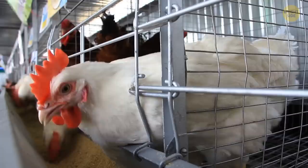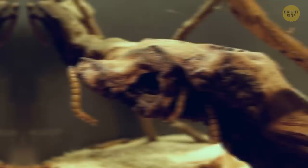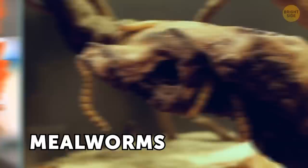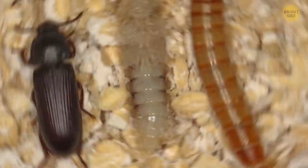Mealworm beetles are abundant almost anywhere, so you must have seen them. The most probable place to find them is a poultry farm. Mealworm larvae are often used to feed farm birds, and that's where the danger lies. Mealworms carry lots of diseases that can spread among birds and then to humans. They also like to eat chicken food and even insulation on farms, so they're not the best choice of a meal for birds despite their name. Adult beetles produce a poison that's not harmful in small doses but causes allergy in high concentrations. If you happen to be at a poultry farm, make sure you avoid those beetles.